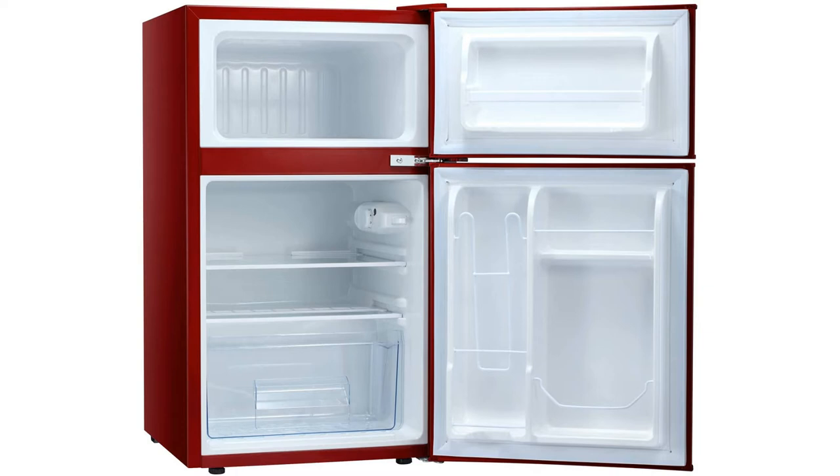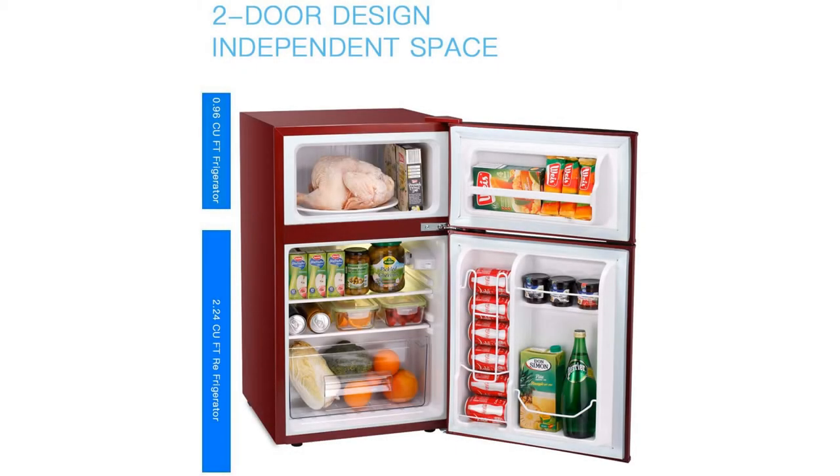Its automatic temperature adjustment feature in particular is a standout. You can also adjust the cooling manually. The fridge has three glass shelves — they are easily removable and not as fragile as most shelves you will come across. There is ample space to organize your drinks and food inside the freezer, and you can pull them out easily without worrying about other items falling off.